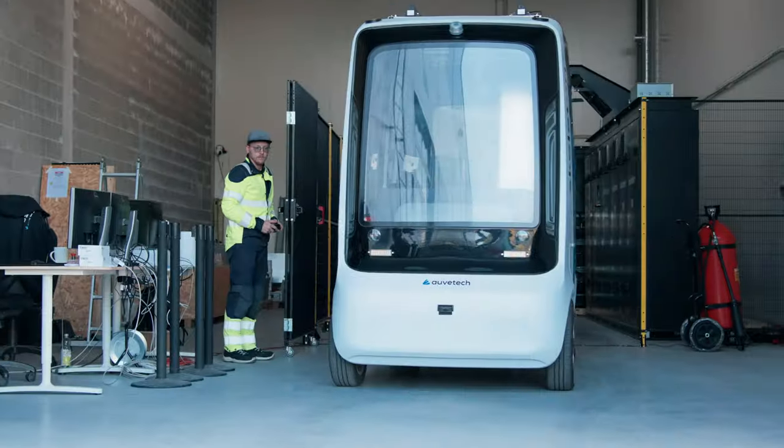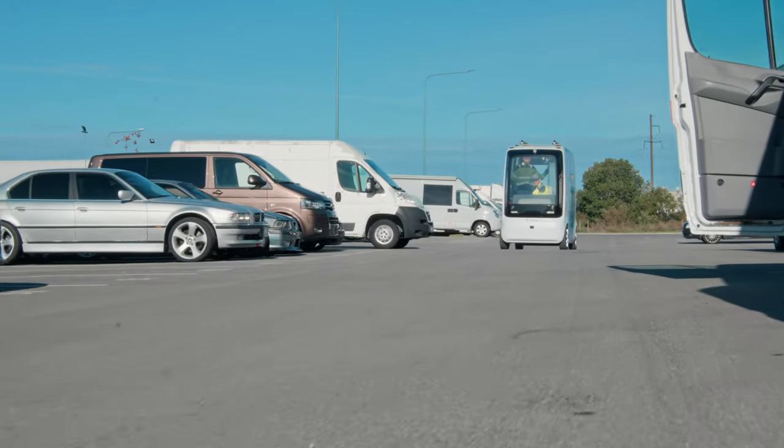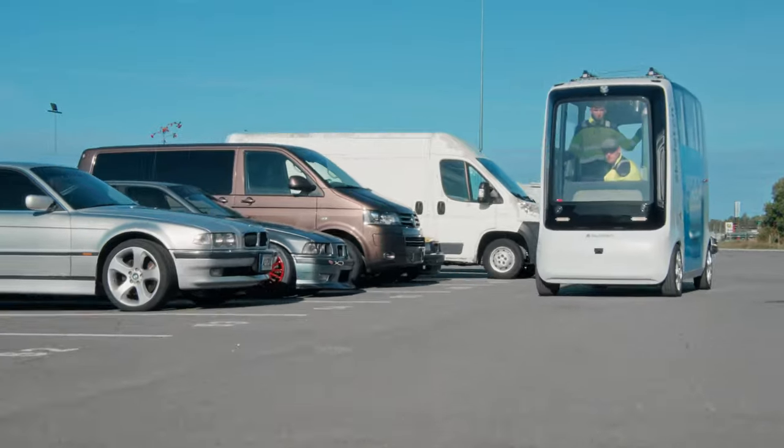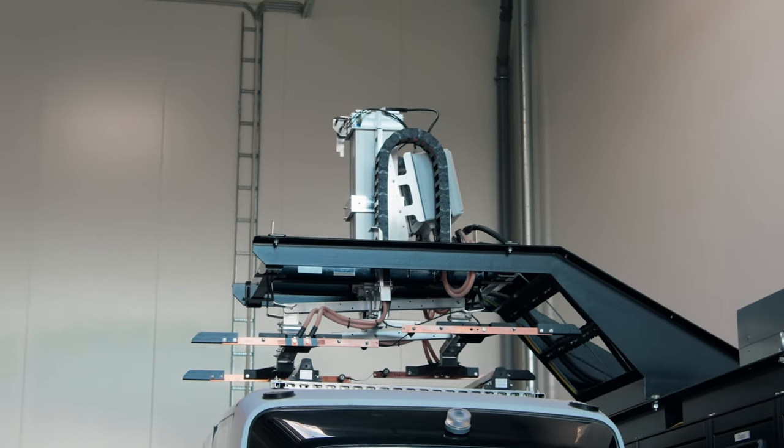What it means is that the grid connection can be of low amperage, low power. We don't put additional drain on the grid itself, and when the vehicle comes in we will charge from the charging station buffer into the vehicle.